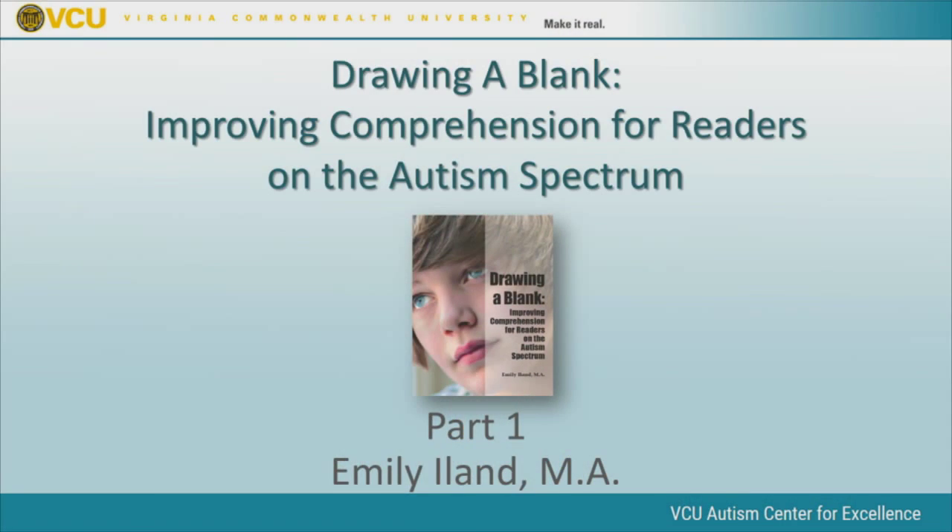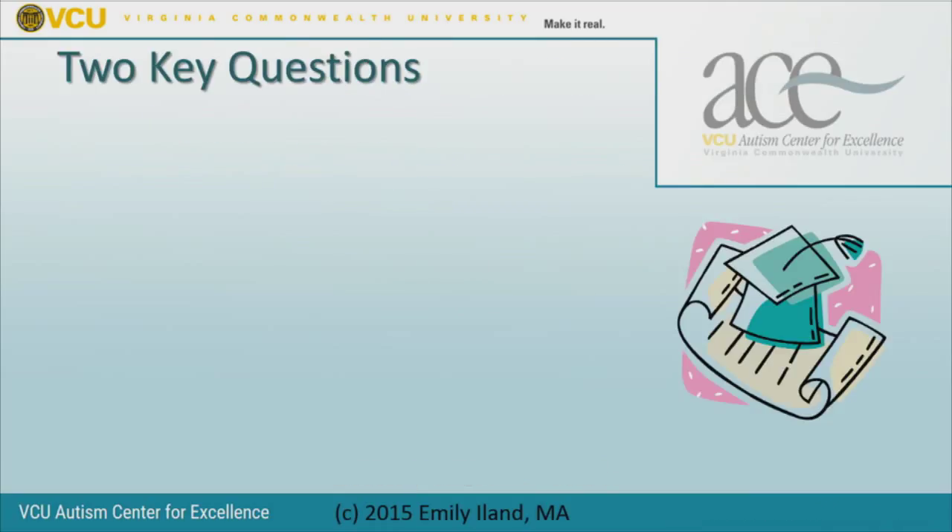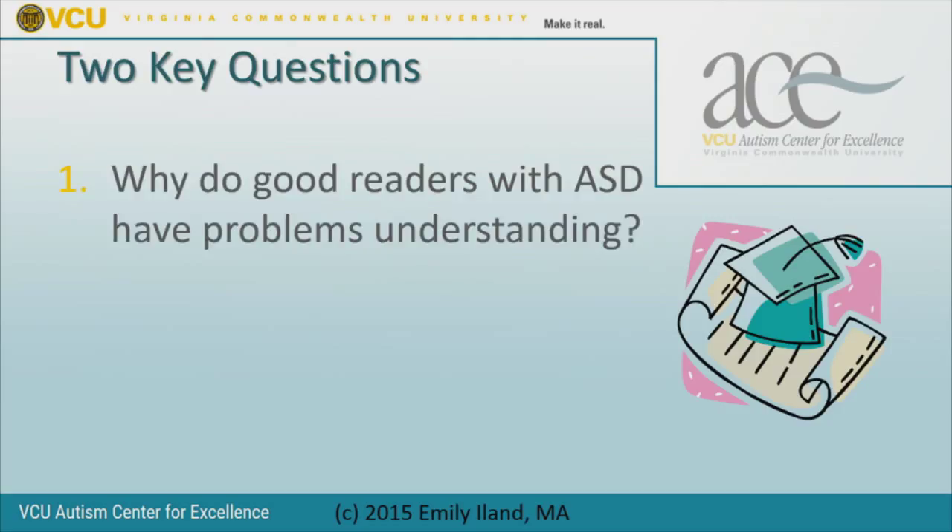Welcome to the Virginia Commonwealth University Autism Center for Excellence webinar. Our topic today is Drawing a Blank: Improving Comprehension for Readers on the Autism Spectrum. I'm Emily Island, and I'm pleased you're joining us. Our purpose today is to answer two key questions—probably the two questions that caused you to tune in: why do good readers on the autism spectrum have problems understanding, and what can we do about it?